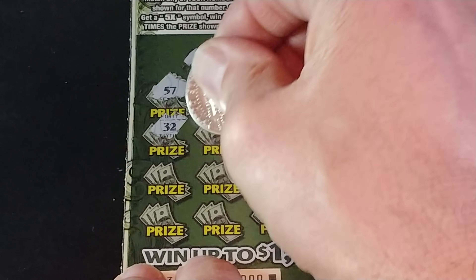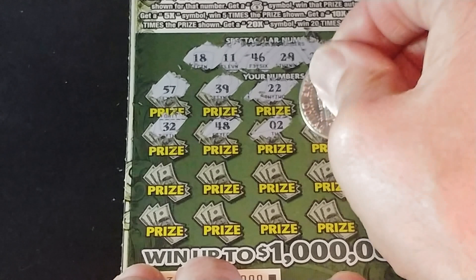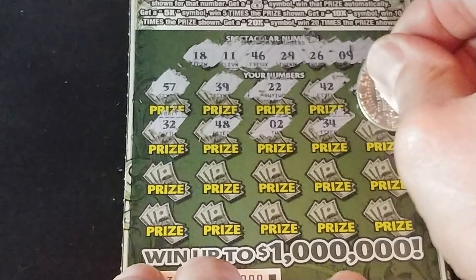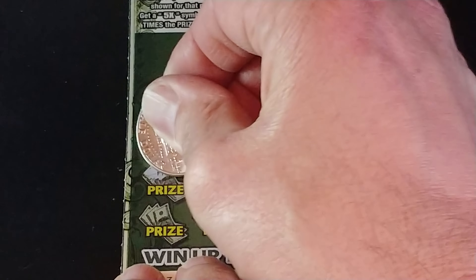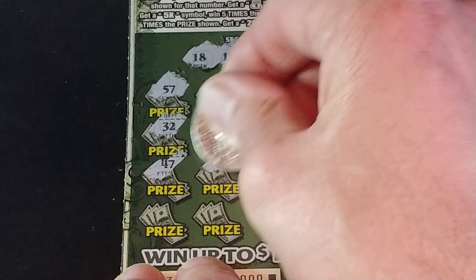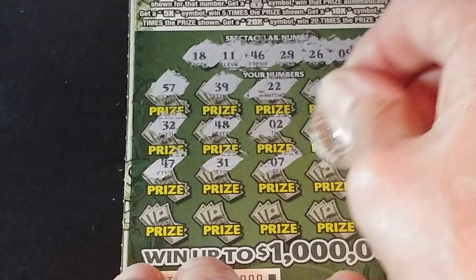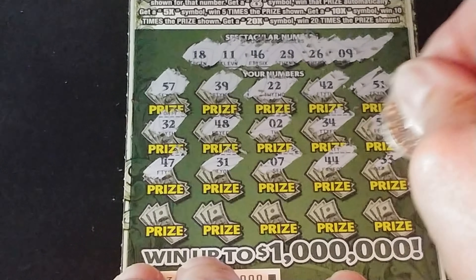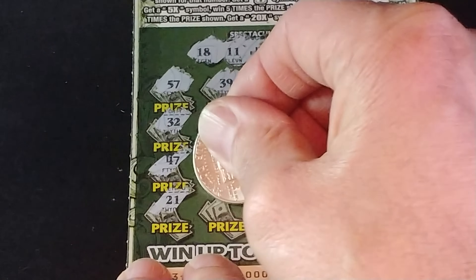Let's start with the $10 Spectaculars. This is a number matching game — we're looking to match the winning number to my number, win that prize shown, get a money bag symbol to win that prize automatically, or get a 5x, 10x, or 20x symbol to multiply the prize. We are looking for 18, 11, 46, 29, 26, and 9.